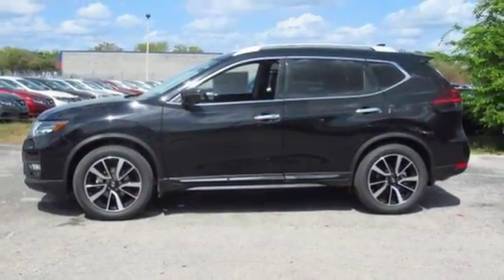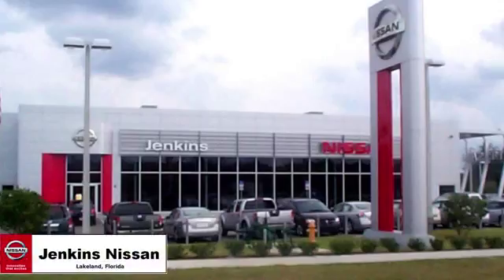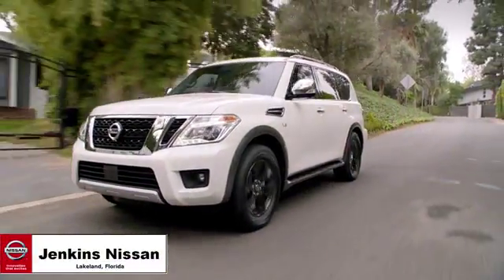Come and give it a test drive today. Jenkins Nissan, where the deals are real.